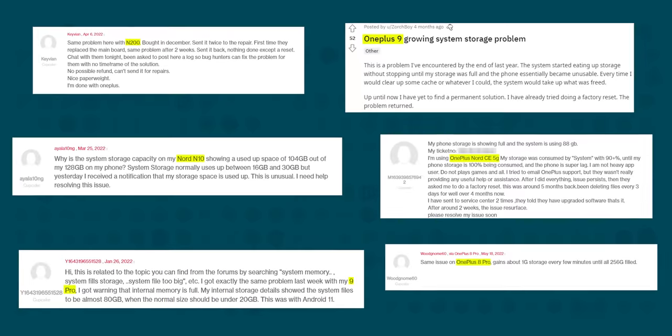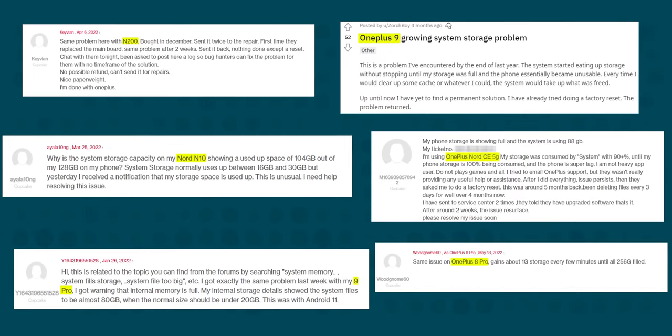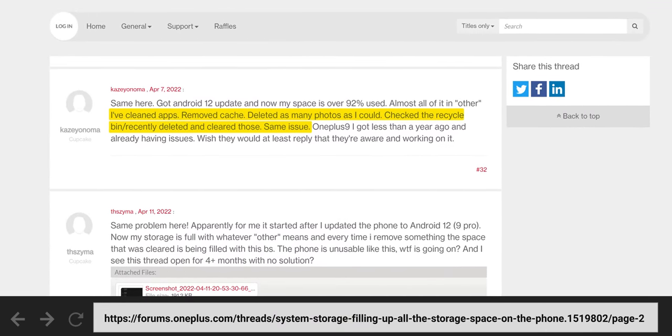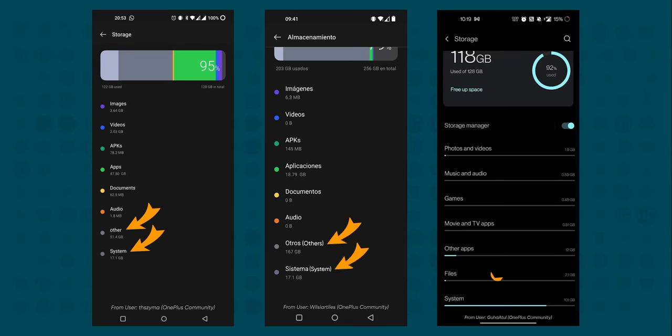It appears that certain models of OnePlus phones have been afflicted by a strange bug that causes their storage to fill up at an alarming rate. The obvious solution would be to delete some cat pictures, but if user reports are anything to go by, not even a complete purge of precious memories is enough to free up the space. And in fact, there's no indication within the UI of what is consuming all of the storage.